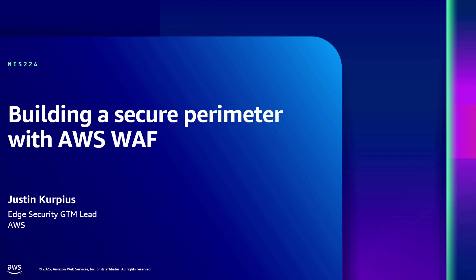First of all, thanks for everybody jumping in this session for a quick 20 minutes. We're going to cover building a secure perimeter with AWS WAF in this session. My name is Justin Kirpius. I am a security specialist here at AWS. I've been here for about four years covering WAF, Shield, and a number of other security services.